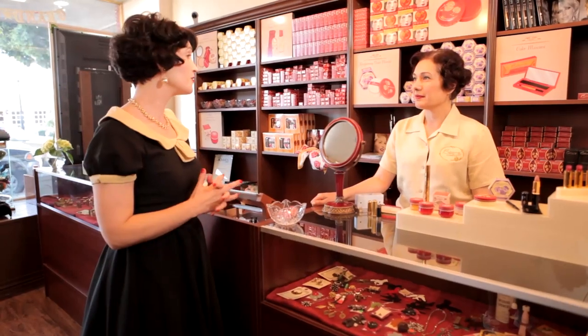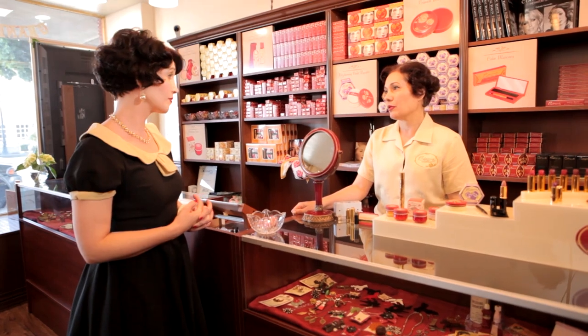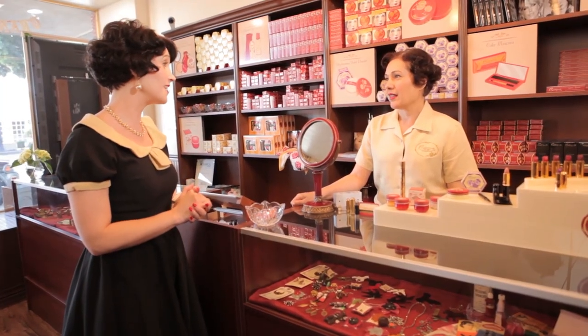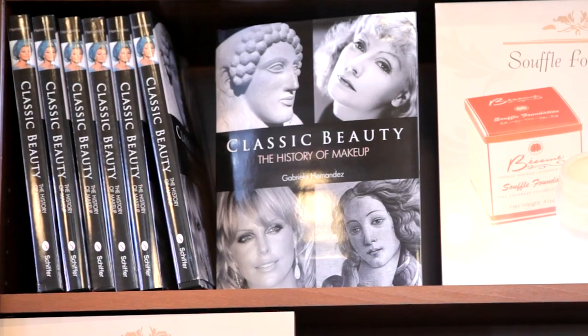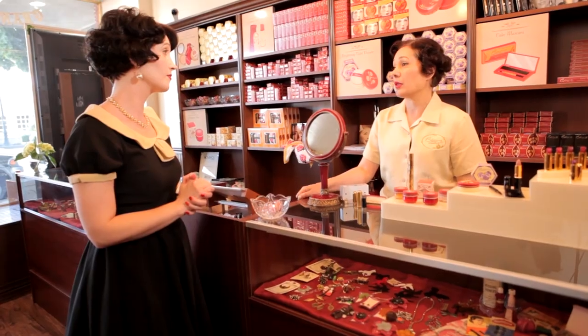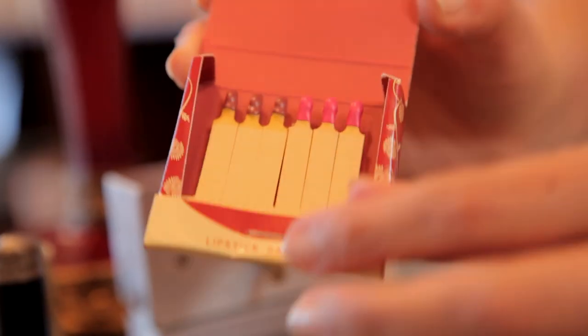Do you supply any of your cosmetics to the movie industry? A lot of the vintage-themed productions come to us for ideas — like on somebody's vanity, they ask how would a lady of the 1920s have set up her cosmetics? A lot of it is in my book because I did about five years of research on historical makeup and how we can make them now. This is a lipstick sampler — they used to be very popular in the 40s. These are little matchsticks in here. Are these colors of the 40s? Yes. And you can use each stick about three times. That's a great idea.